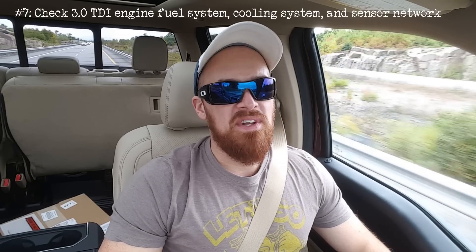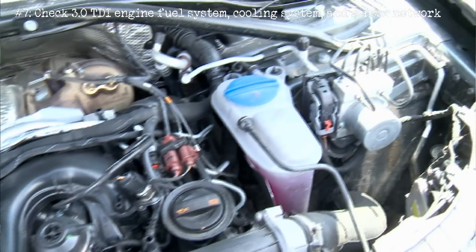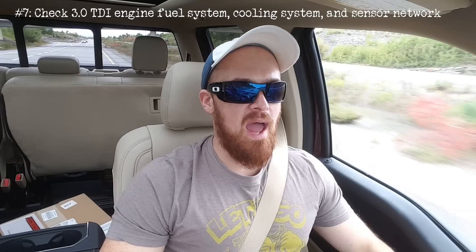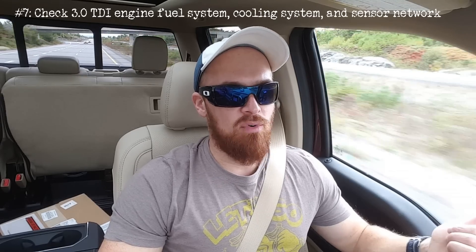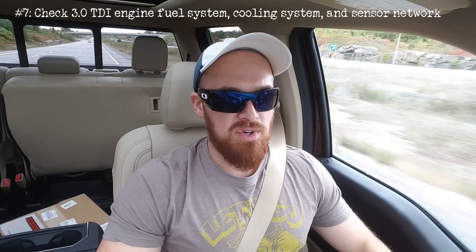Number seven: the TDI 3.0L turbo diesel V6 engine. If you're considering one of those — which you should, because it's fantastic — you're going to want to have a mechanic inspect the fuel delivery system, the cooling system, and all engine sensors for signs of trouble before your purchase.